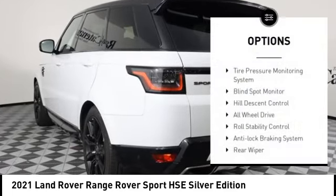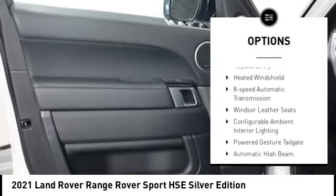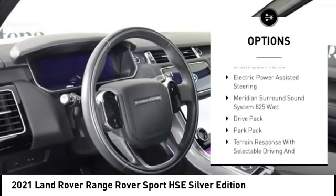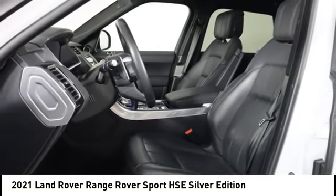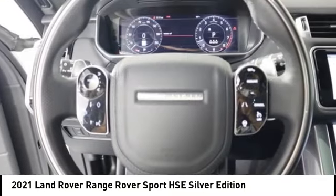Tire pressure monitoring system, blind spot monitor, hill descent control, all-wheel drive, roll stability control, anti-lock braking system, rear wiper, rear view camera, keyless entry. If you like it online, you'll love it in your driveway — take it for a spin today.